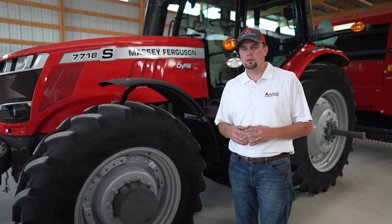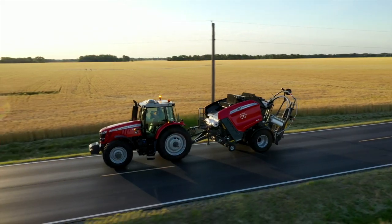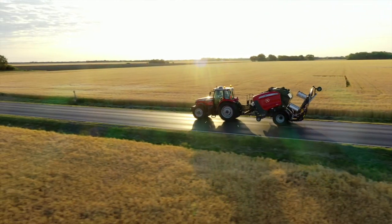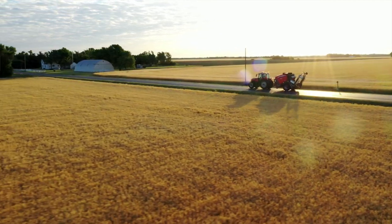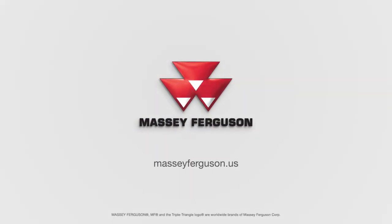I could go on and on about the Massey Ferguson 7700 S Series and the versatility of it — it can go into an array of different applications, whether it be row crop, dairy farm, loader work, anything. If you want to learn more about the 7700 S Series tractor, I encourage you to visit your local Massey Ferguson dealer or go to masseyferguson.us.